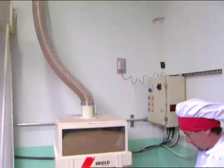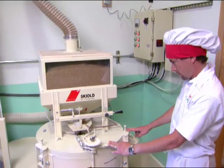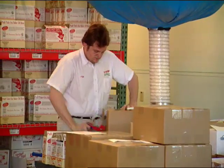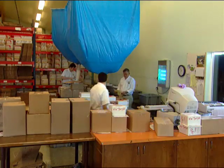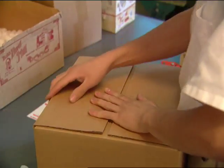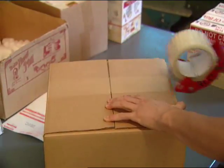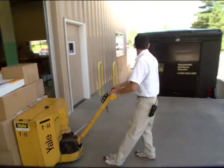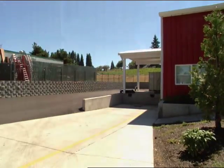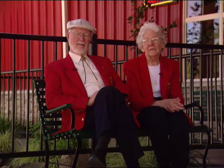You'll find breads, cookies, and muffins all baked daily right in the Mill Bakery with freshly milled Bob's Red Mill flour, of course. We hope you've enjoyed your tour of Bob's Red Mill. When you're in Portland, Oregon, please come and visit us.